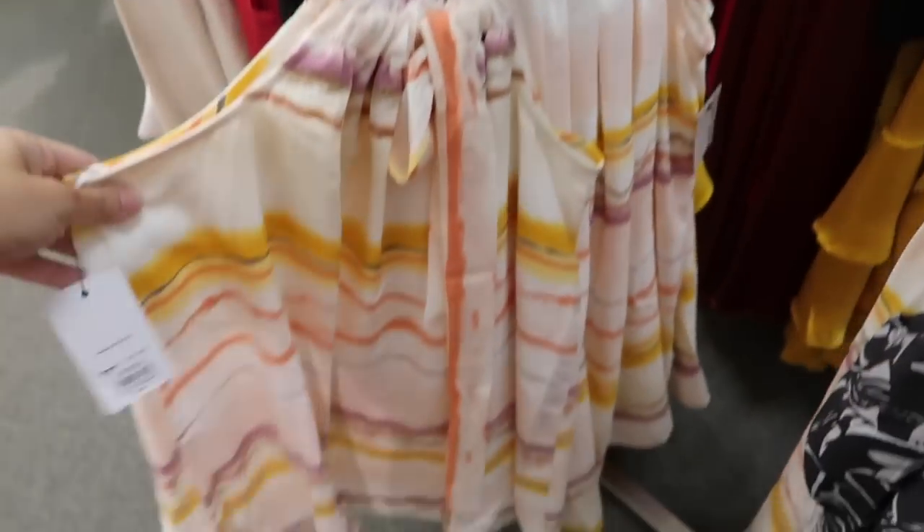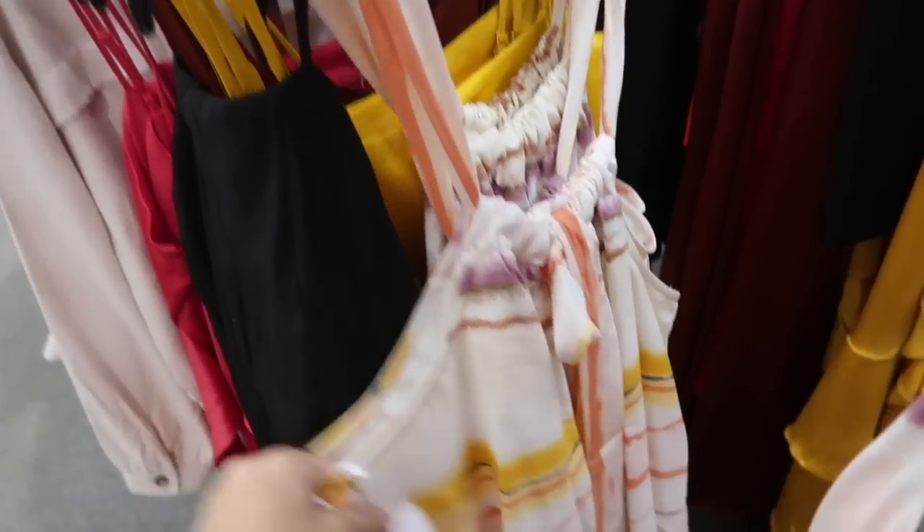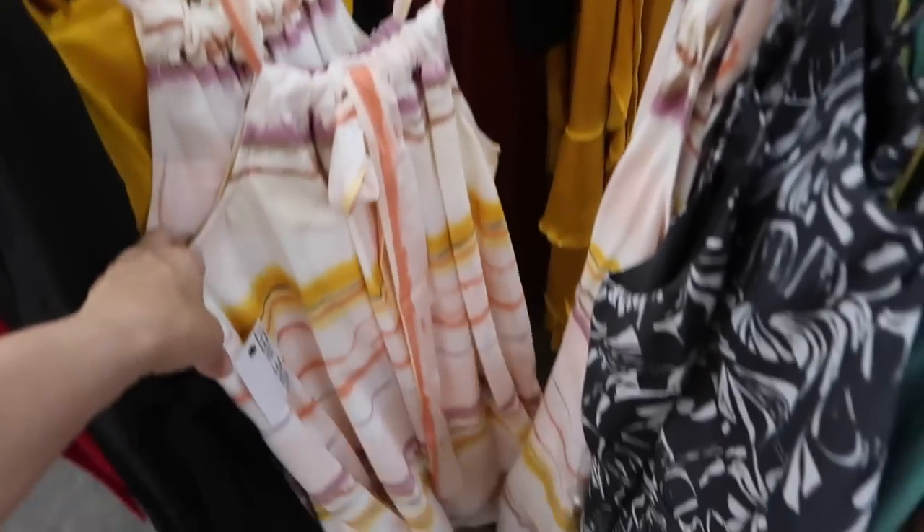Here's another new dress from Nine West. This one has adjustability with this bow in the front, a flowy fit through the body, and it's completely lined. These are normally $50, so it brings it down to $40.